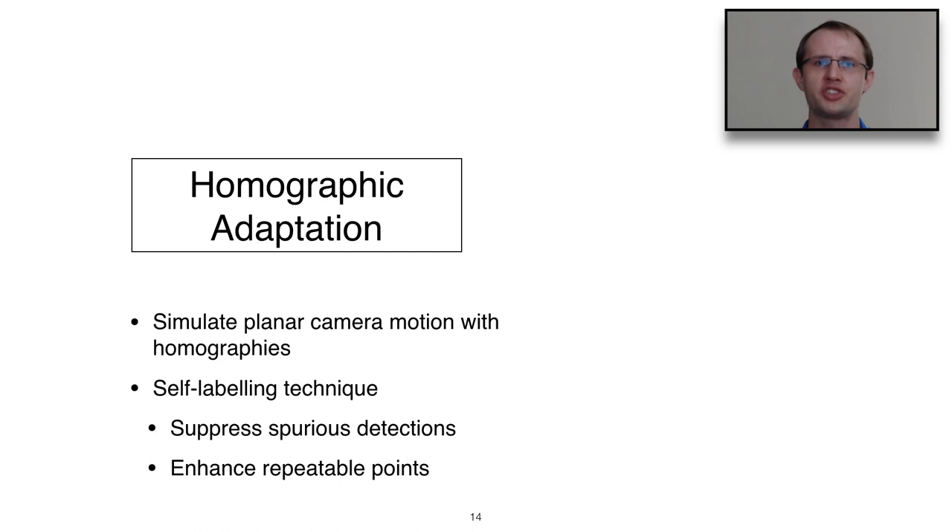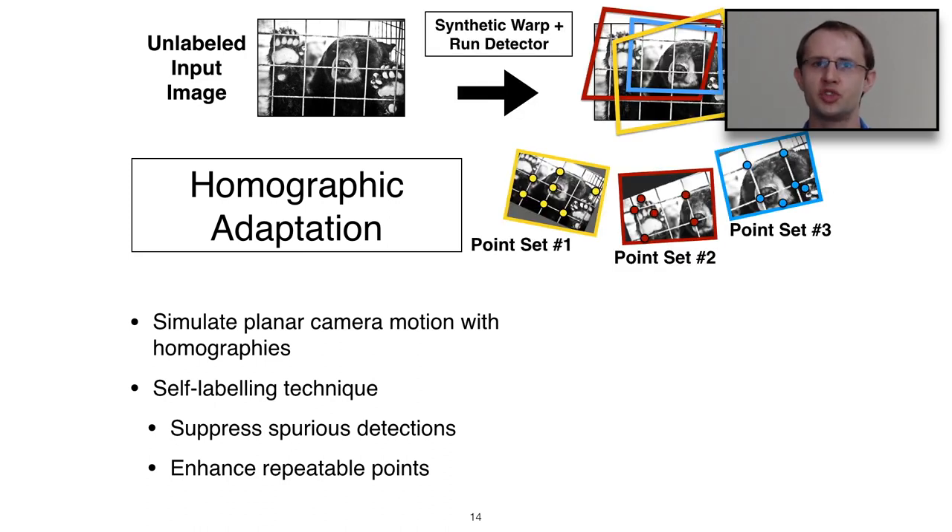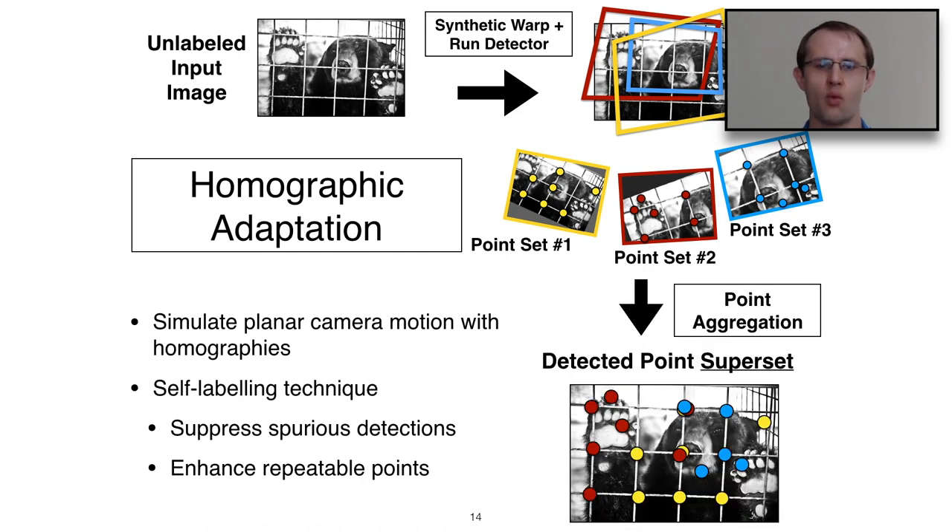The homographic adaptation training procedure simulates planar camera motion. It's a self-labeling technique designed to suppress spurious detections and enhance repeatable points. Starting with an unlabeled input image, we warp it multiple different ways and run our MagicPoint detector. Each output gives a different set of points, which we warp back and aggregate into a superset of detected points. This procedure works extremely well.